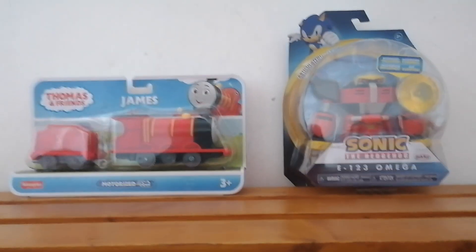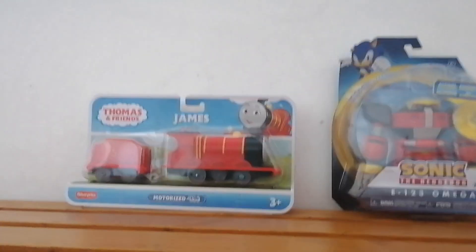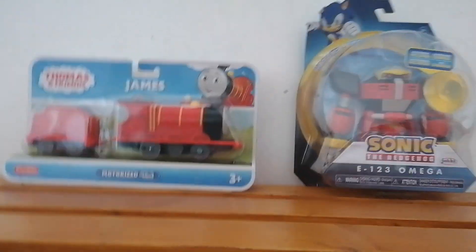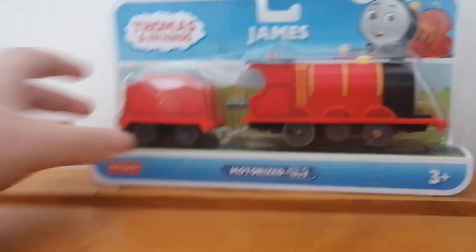Hey guys, it's me again, and today I'm going to be doing a toy update for April 27th, 2022. If you're wondering why the room's quite different, it's because I'm in Manalvi right now, because my sister is training and I was allowed to come in here. This is the changing room and there's no one in it right now. Today I went to Smitson-Navon and I got two things, so without further ado, let's get started.